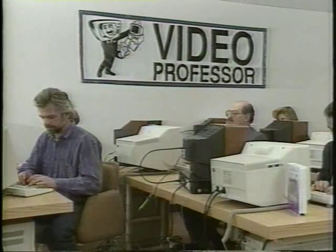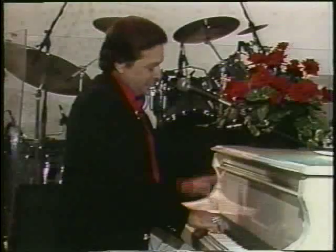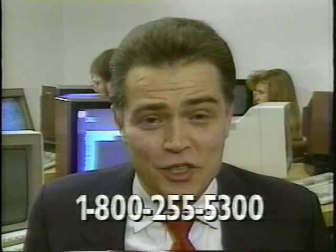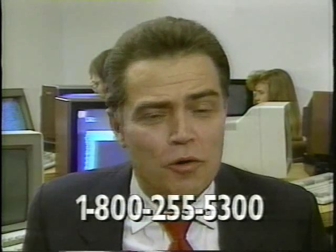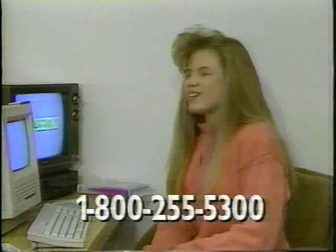While our guests are learning, watch what one of Video Professor's best fans has to say about this easy way of learning computers. And as you just heard Mickey Gillies say, there is no better way to learn how to use a computer — and he's right. The Video Professor's revolutionary new approach to learning computers will have you mastered. So how did everybody do?